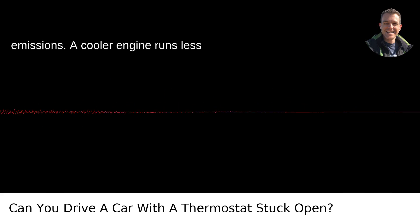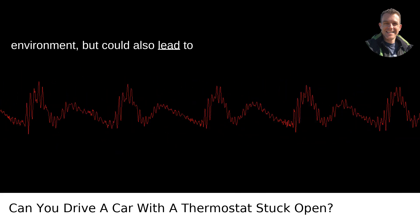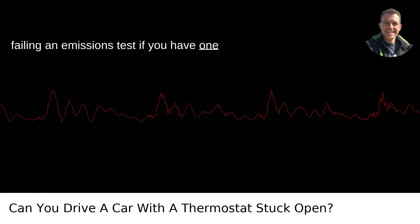Increased emissions: a cooler engine runs less efficiently and burns fuel less completely. This can lead to increased emissions, which is not only bad for the environment, but could also lead to failing an emissions test if you have one in your area.